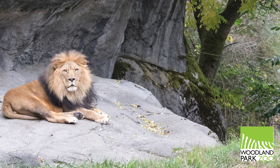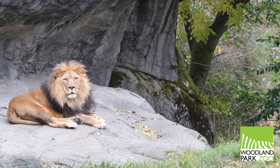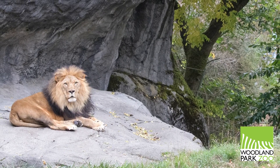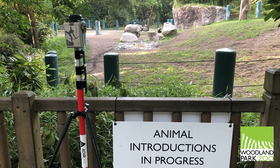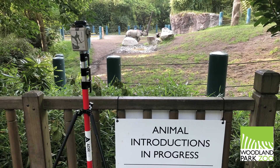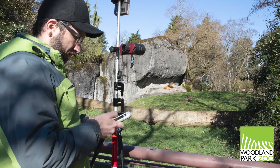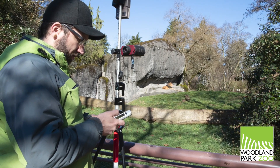Or, in some cases, maybe your irrigation valve is in the middle of a lion's den — that's what happened at Woodland Park Zoo in Seattle, Washington. Lead gardener Dan Block used laser mapping with an EOS Aero 100, iPhone, and Collector to capture assets without having to disrupt animal environments. Let's hear from Dan himself at his presentation at last year's Esri UC.